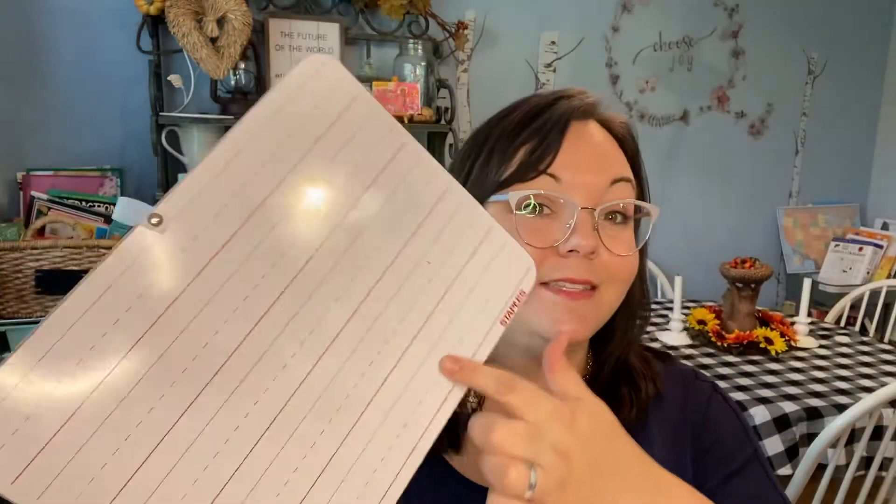She also has wide ruled paper in there. Up until this point she pretty much used paper with a dotted line in the middle, but I introduced wide ruled paper this year and I'm transitioning her in certain subjects. I'm not going all in at once starting with that.